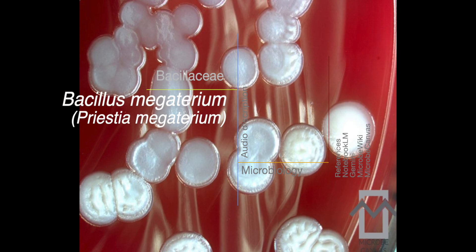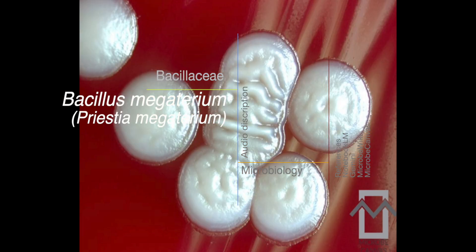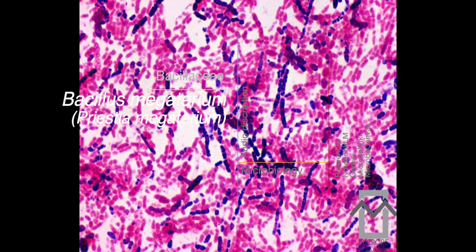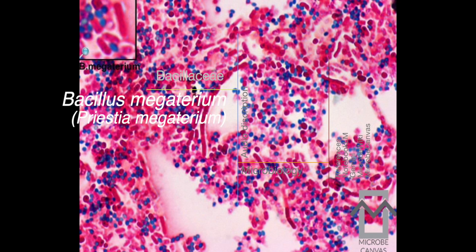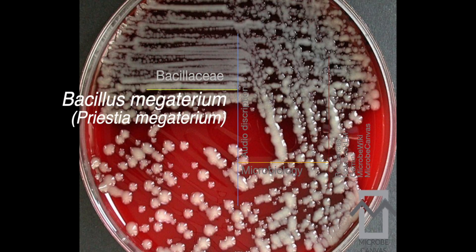We can't forget about those spores — they're super important, especially when trying to identify it. The spores themselves are ellipsoidal to spherical, and you can find them in a few different locations within the cell: centrally, paracentrally, or subterminally. Something particularly interesting is that the sporangia — the mother cells that create the spores — don't swell at all.